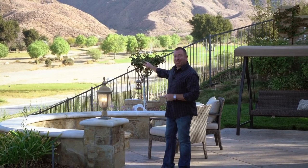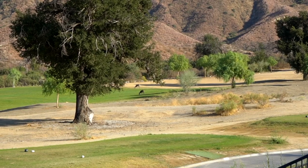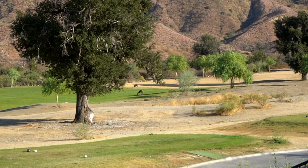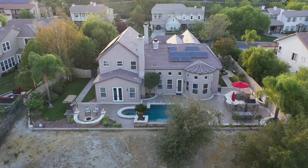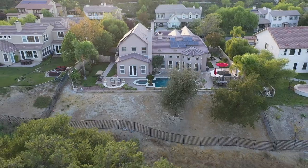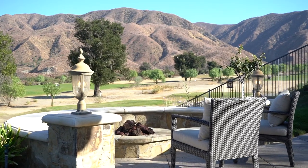I never get enough of these views, and I know you can't see this on camera, but there are three deer just behind me on the green — that's a regular daily occurrence here. The wildlife and nature out here is beautiful. This backyard is perfect. We're sitting on nearly a half an acre. The fence line has been moved down the slope so you have an unobstructed view of the course, the mountains, and the oak trees.